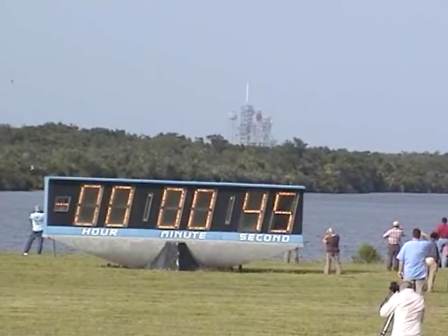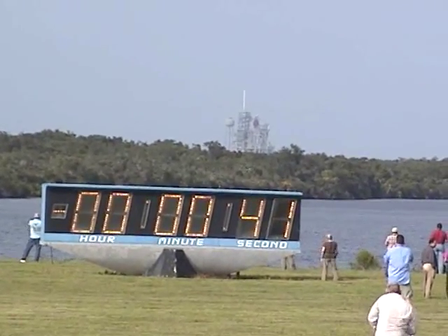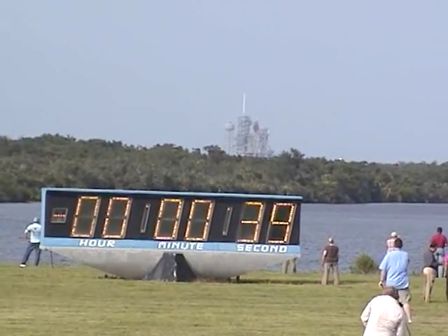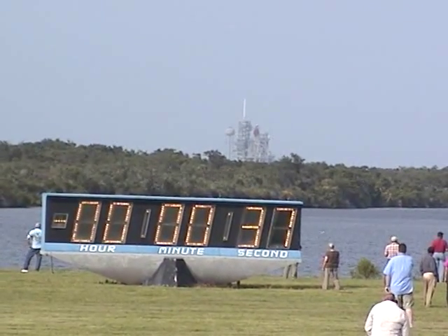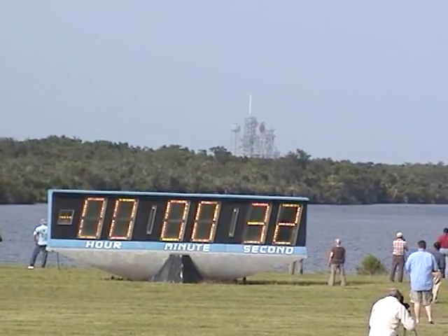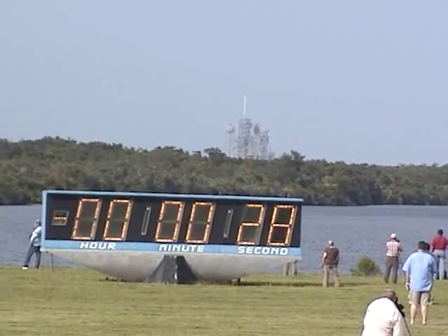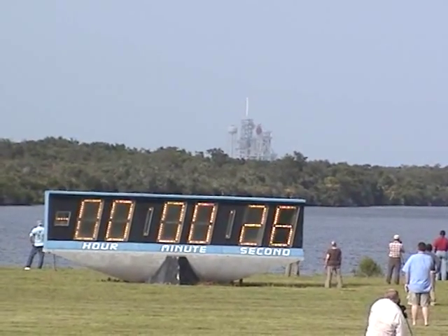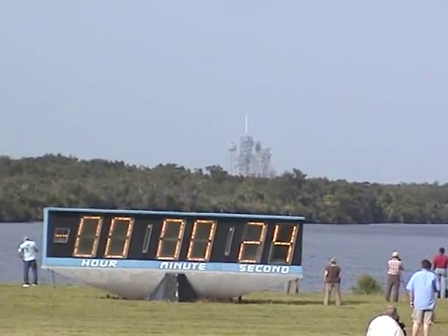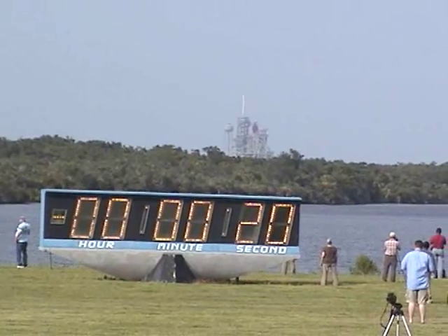T-minus 50 seconds. We're transferring to orbital internal power. Endeavour is now running off of the three onboard fuel cells. Coming up, we want to go for auto-sequence start at T-minus 31 seconds. T-minus 27 seconds and counting. Endeavour's onboard computers have primary control of all the vehicle's critical functions.